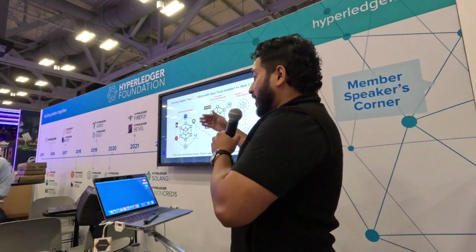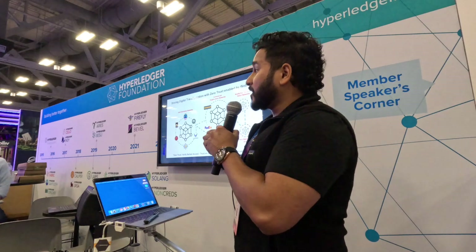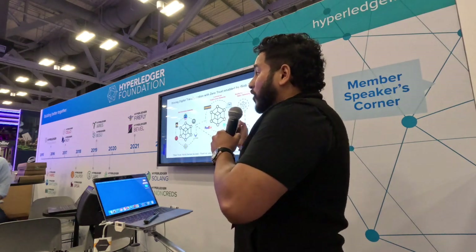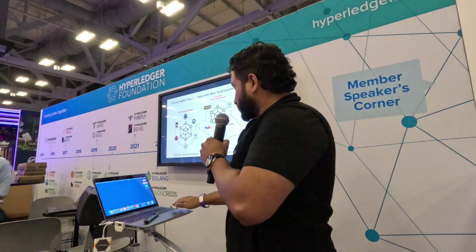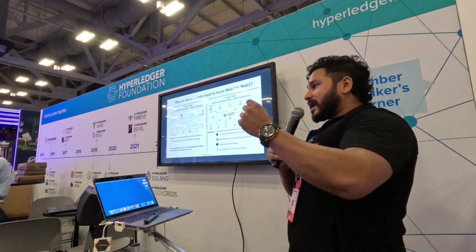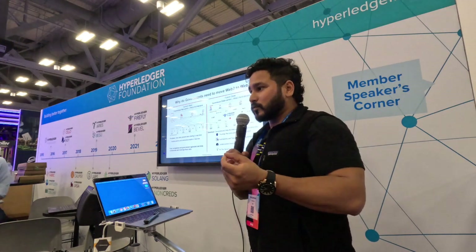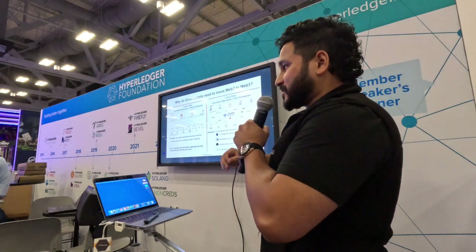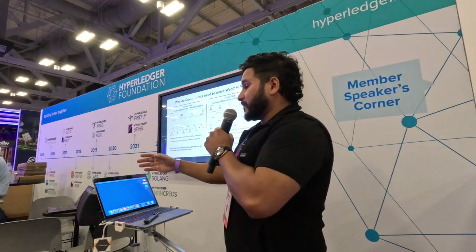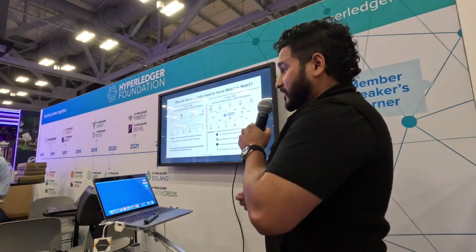Imagine a world where you have your DoD network, everybody has their own app-specific blockchain that they're running - DHS, CBP, Space Force - everyone has their immutable chain that can connect to commercial supply chain networks, academia, and collaborate and share data with zero trust. The question is why does the government need to move from Web2 to Web3? The problem with Web2 is a spaghetti architecture creating all these data silos - that's the reason why we can't share data easily.